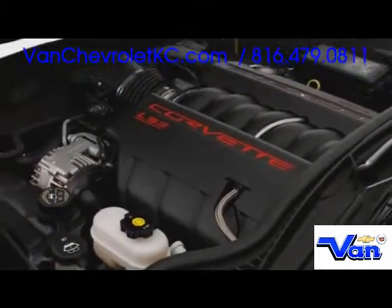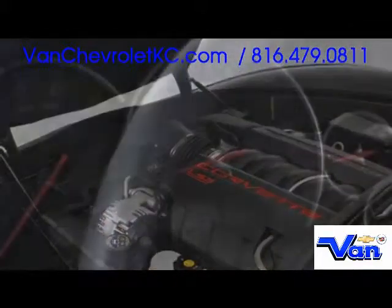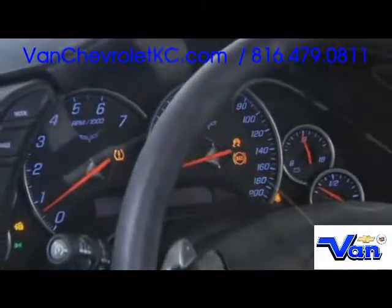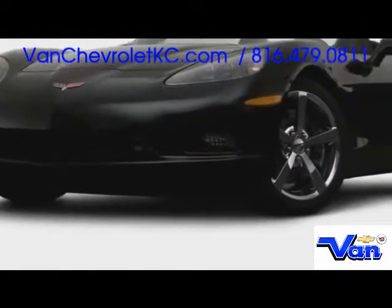With 6.2 liters of displacement, the Corvette's V8 engine belts out 436 horsepower with the dual-mode performance exhaust system installed. Torque is transmitted through either a six-speed manual or paddle-shifted automatic transmission, while a limited slip differential assists in keeping the tires connected to the pavement.